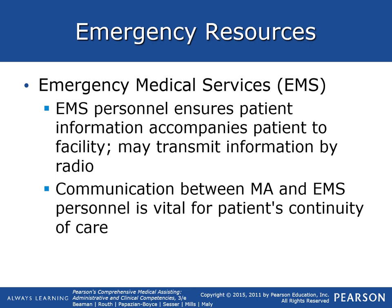Communication between the medical assistant and EMS personnel is vital for the patient's continuity of care. It's important to have good communication skills and remain calm during the situation.